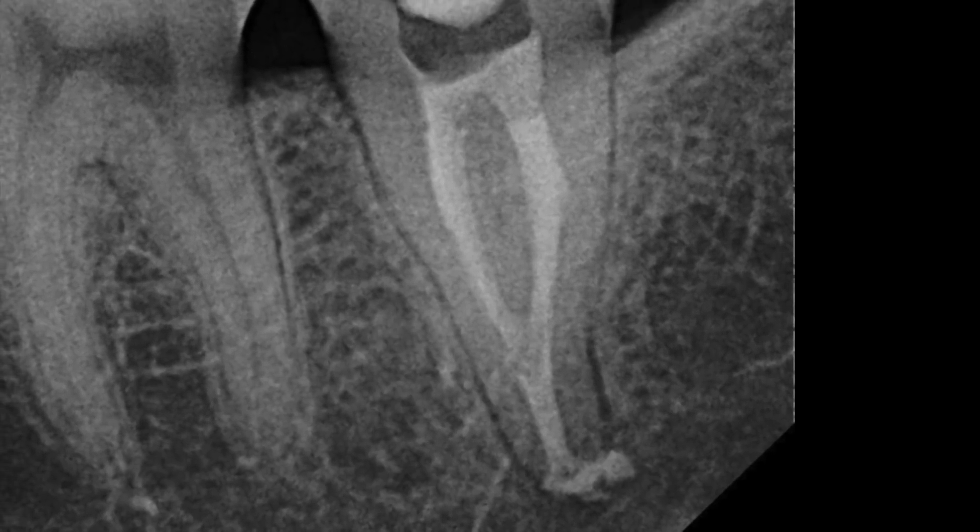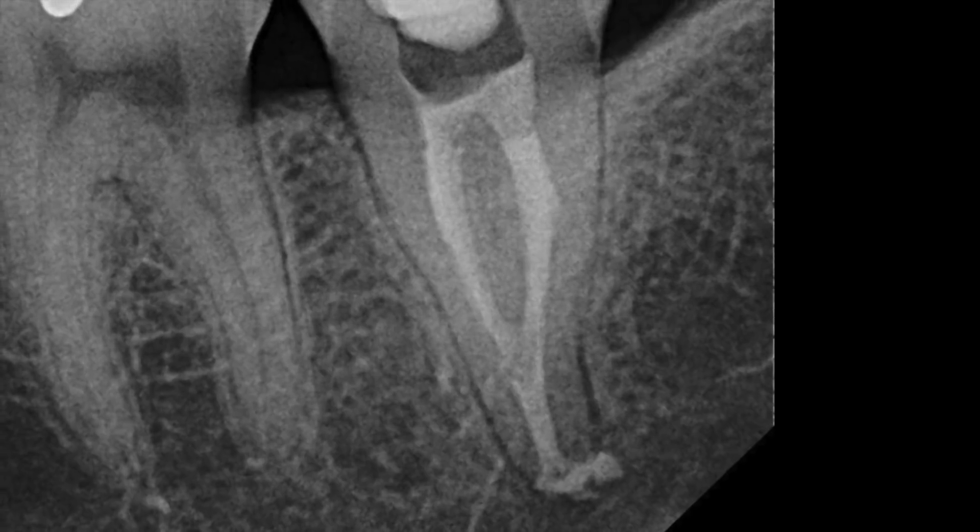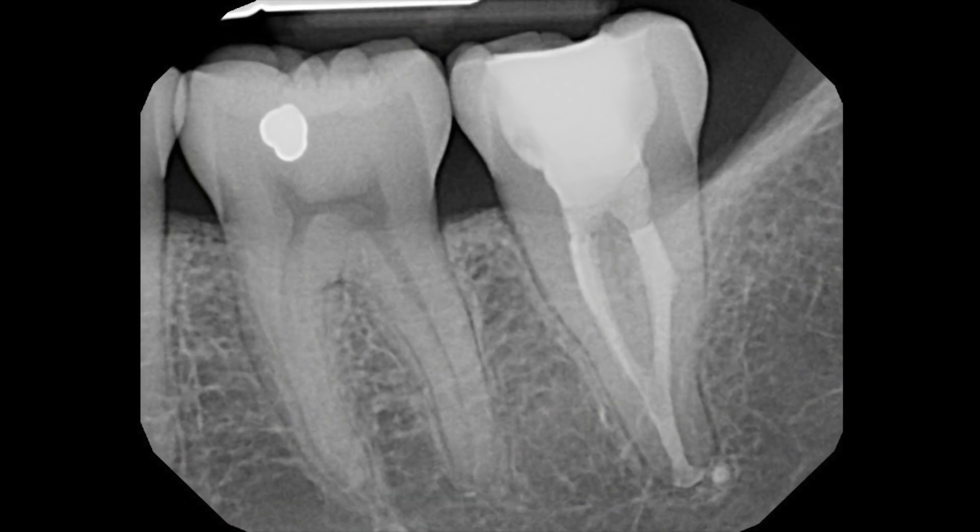This patient was actually a hygienist for one of my referring dentists, so I ended up seeing her back again for another tooth. I took an x-ray of the tooth I had treated — a lower second molar with a C-shaped root that had an apical lesion at the time. It was asymptomatic, the symptoms had resolved, and 10 years later the bone had healed.